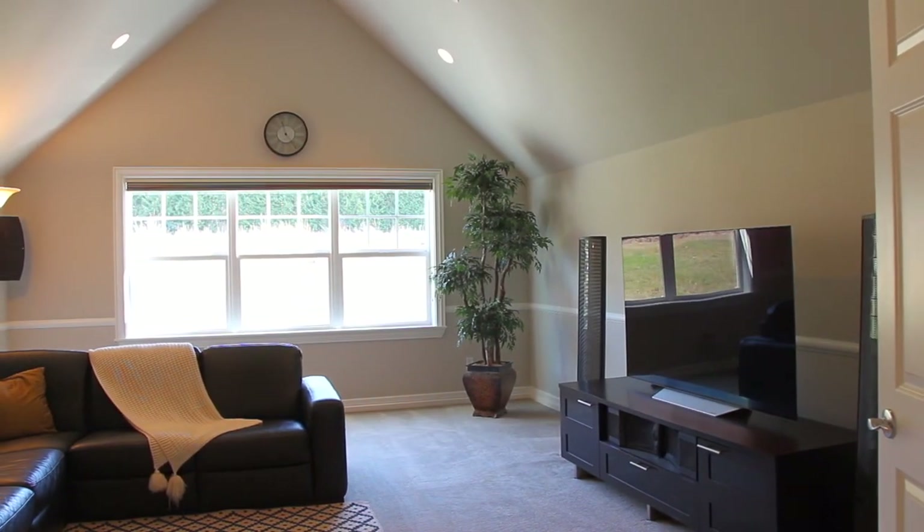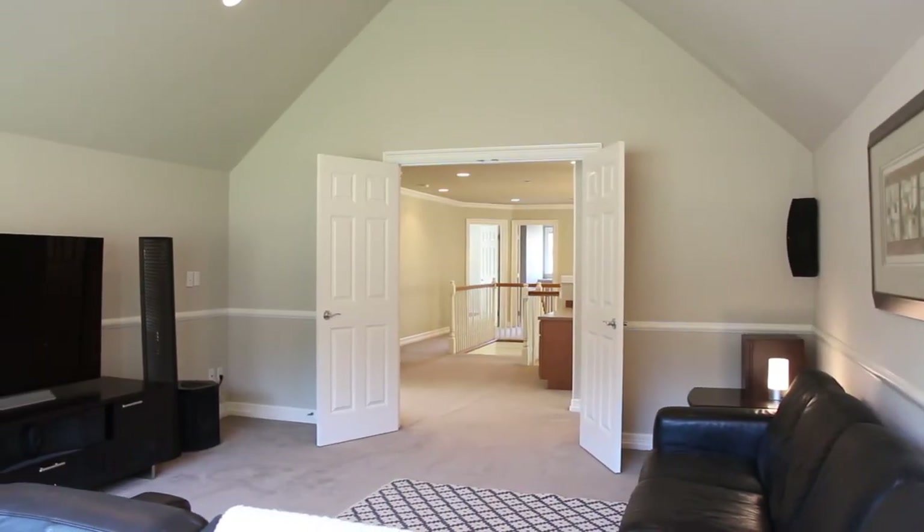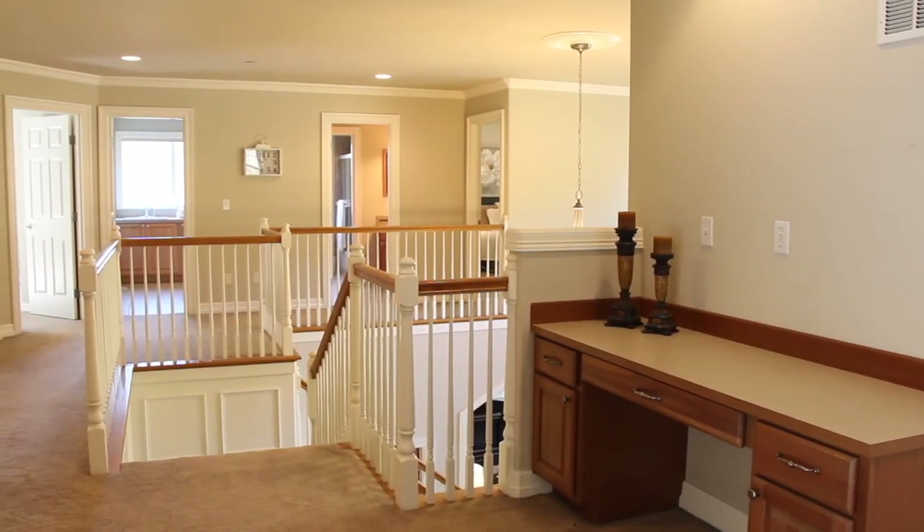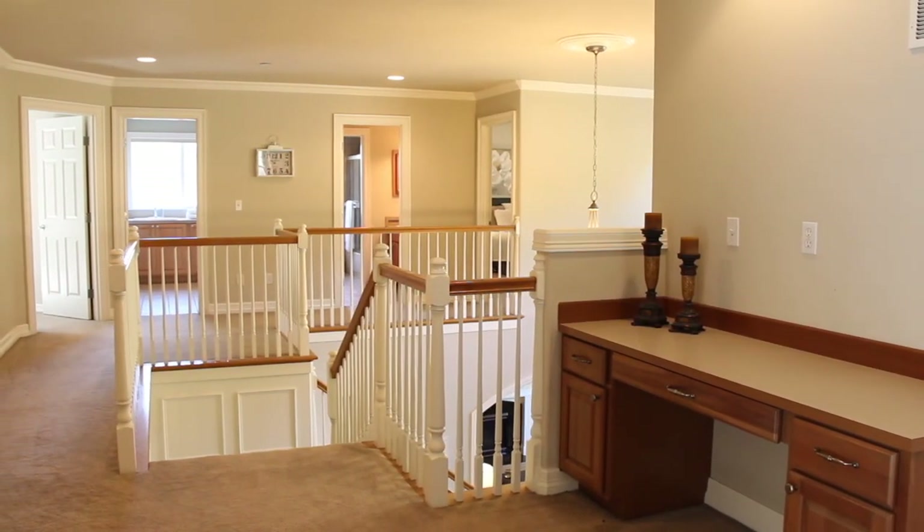Calling all movie fans and video game players — this bonus room is a great feature to this home. I love how open the upstairs feels. There's also a study area which is perfect for these times.